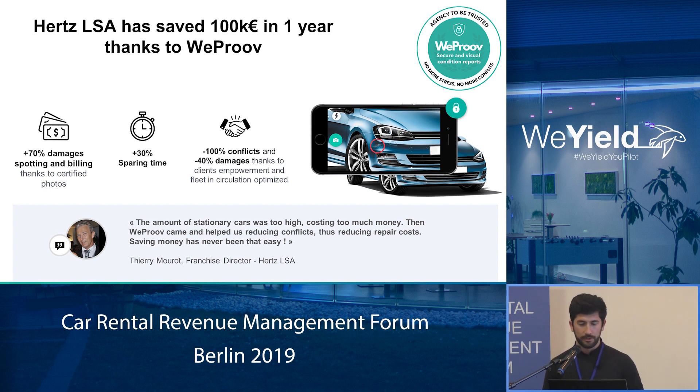And what Thierry Moureau, the director of this company said, was that all the damages were not billed before. Right now, they have many more damages spotted and billed. They saved time in terms of productivity by about 30%.